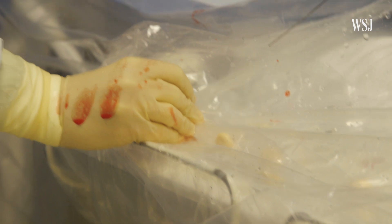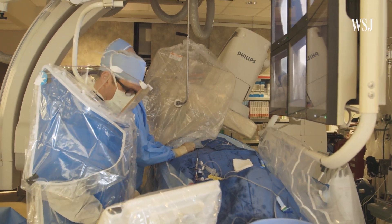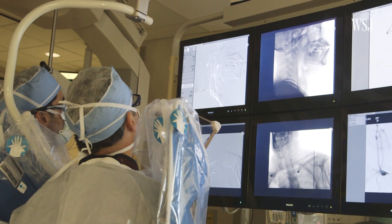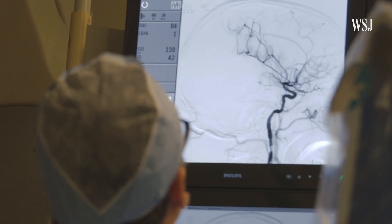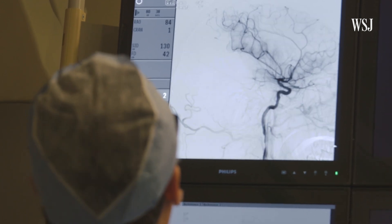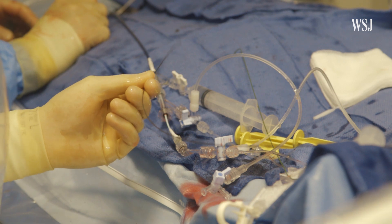Most of the time you go through the groin artery called the femoral artery. We get inside the blood vessel and then under x-ray guidance you can guide that tube all the way to the neck. We shoot contrast dye, take pictures of the brain blood vessels, and locate the site where the blood clot is occluding the main artery, then put in the stent retriever.